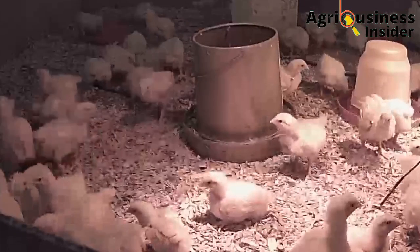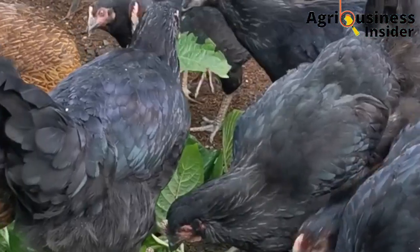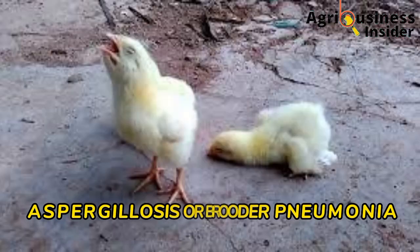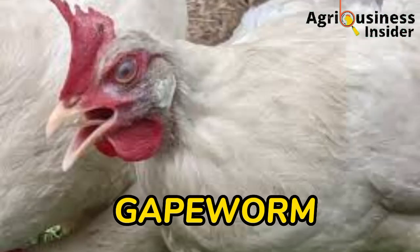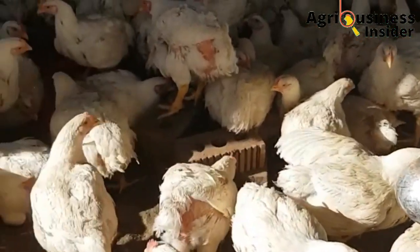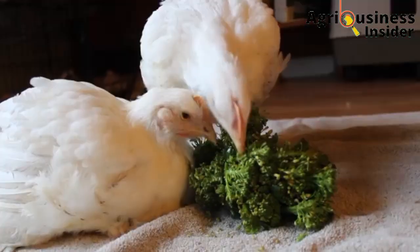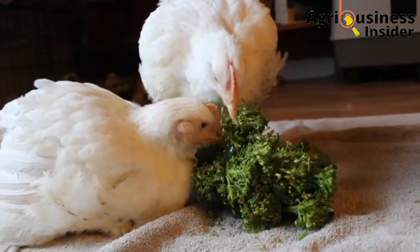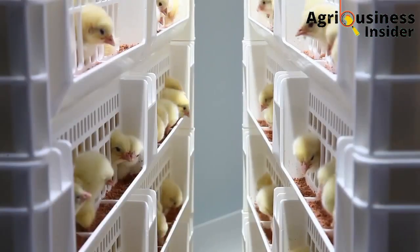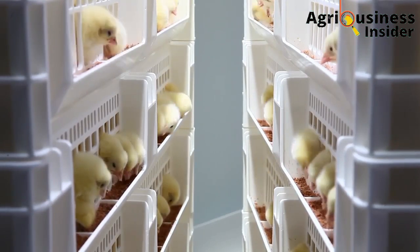It doesn't matter if it's the chronic respiratory disease, also called mycoplasmosis. It doesn't matter if it's aspergillosis, also called brooder pneumonia, or even the gapworms that cause labored breathing in the chicken. The treat I'm going to give you is effective in treating all these types of coughs or illnesses because it has a combination of organic treats able to eliminate the bacteria, the fungi, and also the worms that can bring about these respiratory illnesses of chickens.